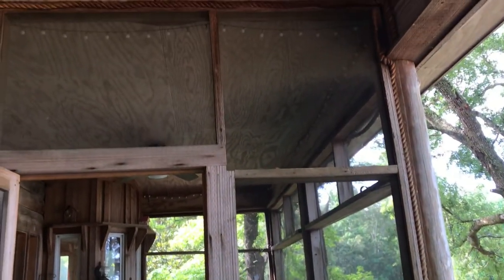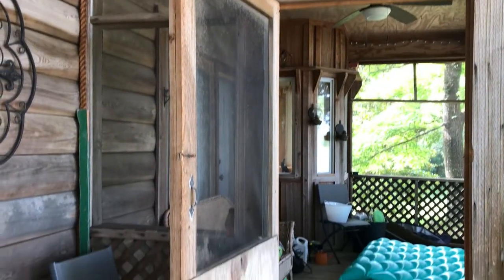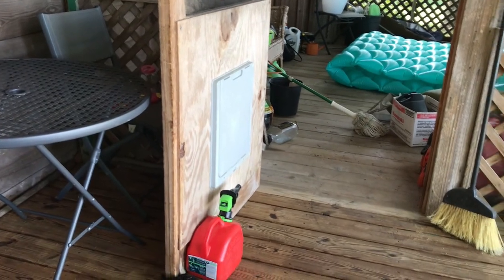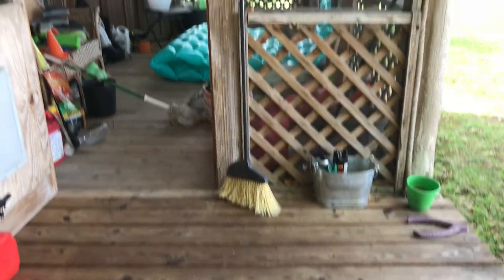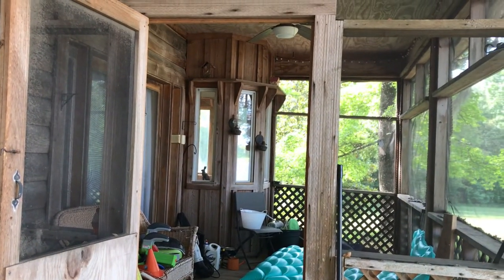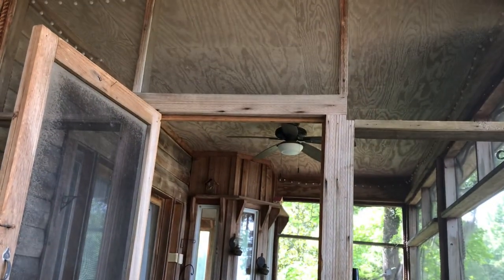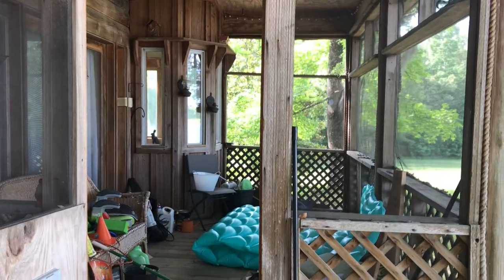This is a log home, so it does need some repairs, but that's something we have to work on a little bit at a time, because maintaining a house this size can get quite pricey. So we're going to start off with this room, because it's screened in and it can help keep the bugs off of us, and there's a ceiling fan in there so we can stay nice and cool when it is warm in the afternoons.